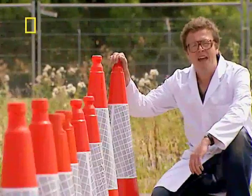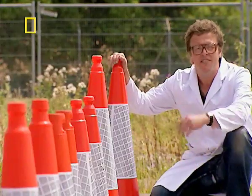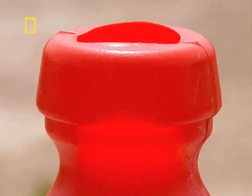These things are seriously well made. And even everyday plastics, like the one used in these traffic cones, can be extremely resilient.